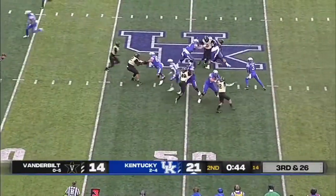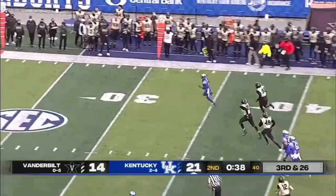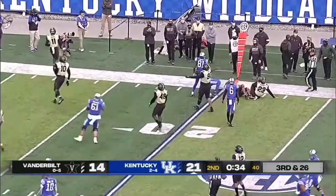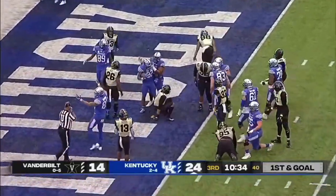Wilson under pressure — somehow avoids being sacked for a run. He's to the 30, he's got the first down inside the 20. He picks up another Wildcat snap to Rodriguez — just lowers his head and takes it.